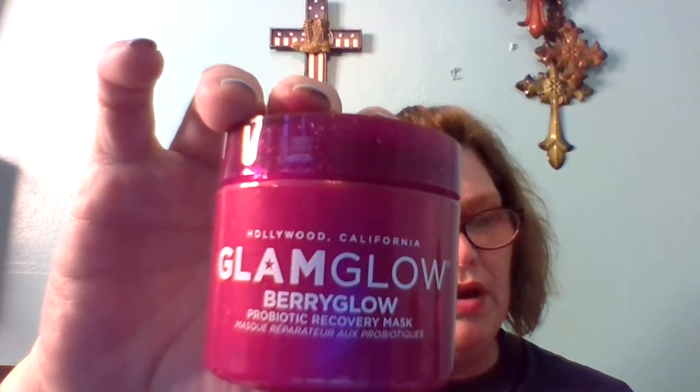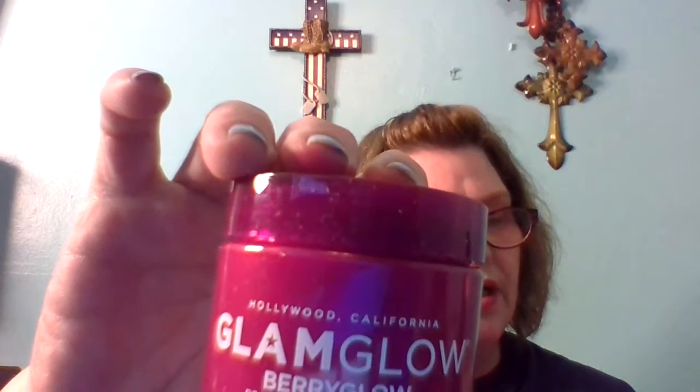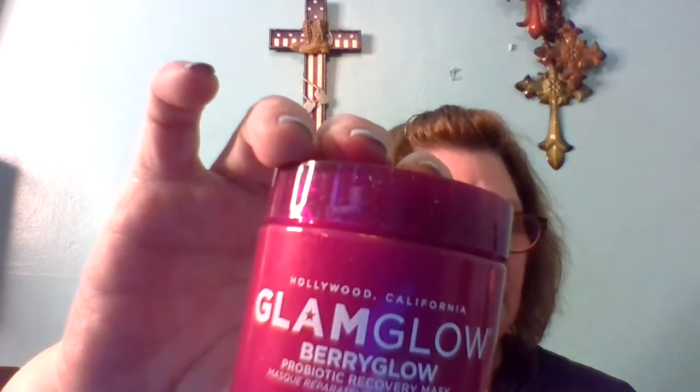Next is GlamGlow Berry Glow Probiotic Recovery Mask. I've heard very mixed reviews about this. It says: a creamy nutrient-dense smoothing mask with antioxidant-rich berries and probiotics that instantly boosts skin's health, restores radiance, and balances skin's biome. Does it smell good? Yes! It has a very faint smell of berry — yummy.